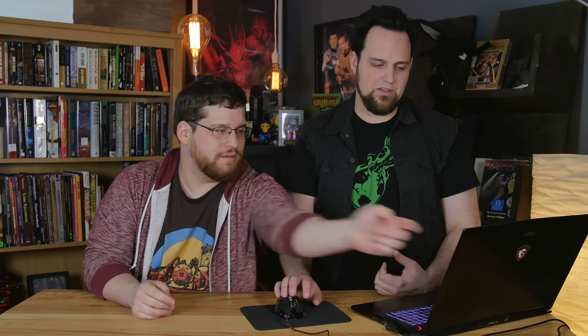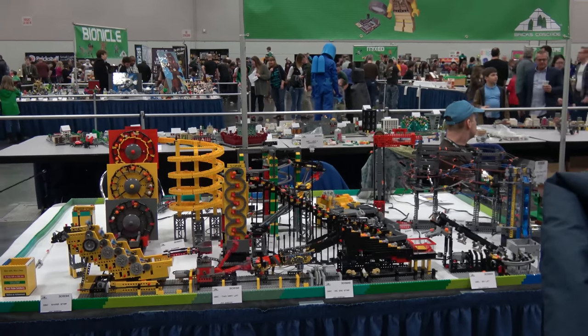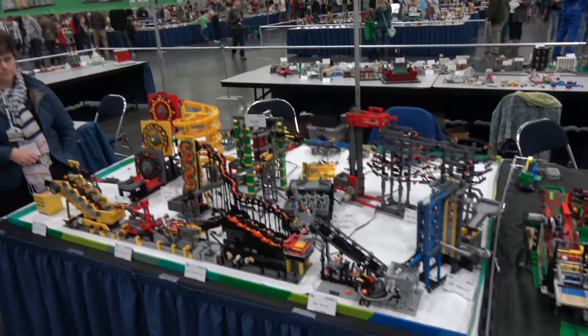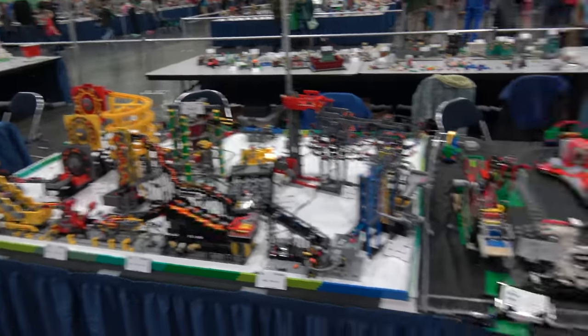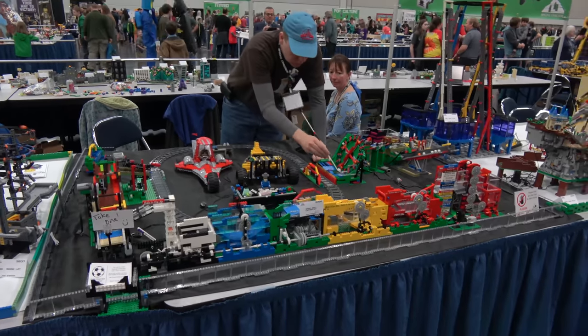I know a lot of you guys are into Technic — I'm more into the creative stuff. But you guys need to see this Goldberg machine. Man, if Mousetrap was that cool... if Mousetrap actually worked. Unfortunately there was another dude next to this thing — he had a really cool Technic machine on top of everything, but it was kind of like, don't look at the one to my right first. The one on the left is just the best I've ever seen.